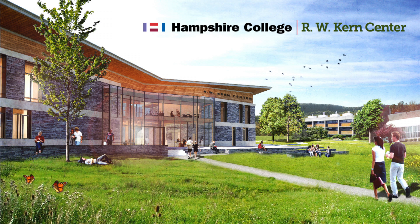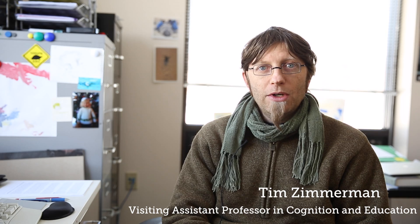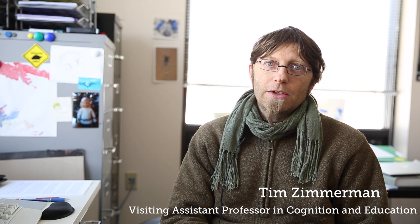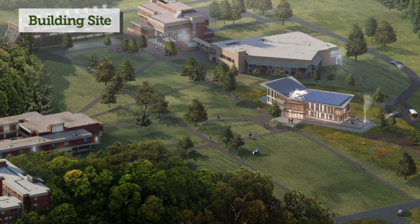The RW Kern Center is the new entry point to the campus. Bringing people into this new space on campus, this entry point, will really highlight some of those ways of thinking about how we, as a community, think about sustainability.